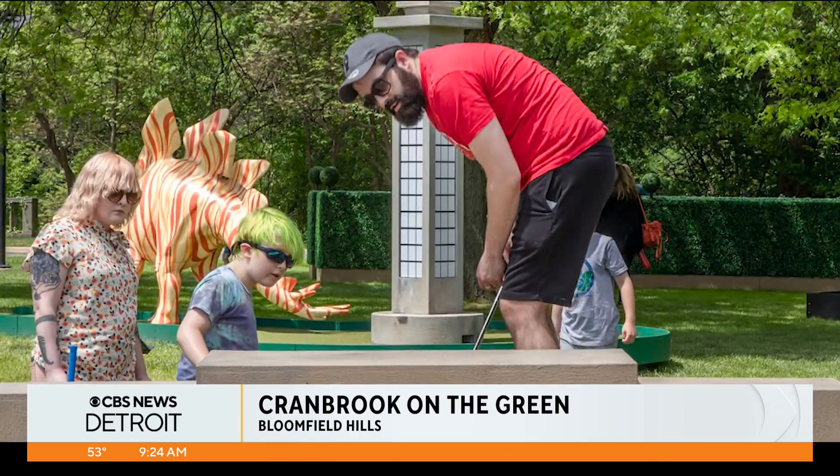We were out there last year — in fact, my kids and I were at Cranbrook last night and we saw them putting pieces up. They were like, 'Are we going to come back to do mini golf?' It's unlike any other kind of miniature golf you've done before. This year they're also offering free admission to the art museum with your putt-putt ticket.